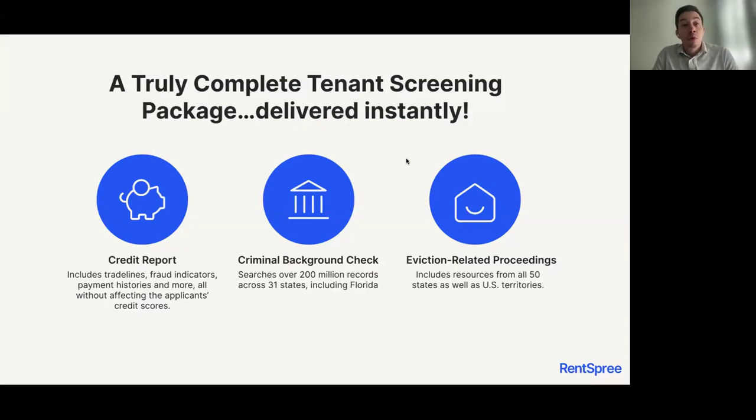The credit report from TransUnion is actually a soft pull into the applicant's credit, which means their credit score is never affected if they apply through our platform. However, it still gives you access to industry-leading financial information such as trade lines, fraud indicators, payment history, and more.